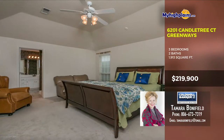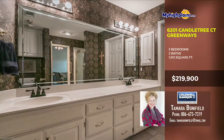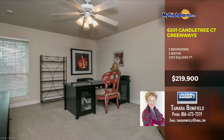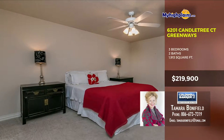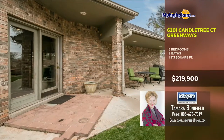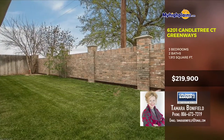The master bedroom has a vaulted ceiling, ceiling fan, two windows and wood blinds with carpet. The master bathroom is gorgeous. One bedroom could serve as an office. Every space is fantastic. Beautiful backyard area. Call today! Call Tamara Bonnefield with Colwell Baker First Equity Realtors at 806-673-7319.